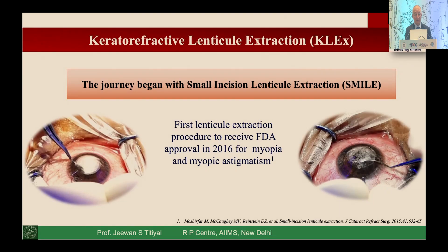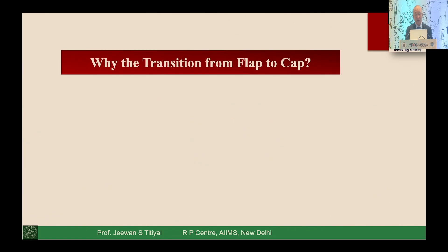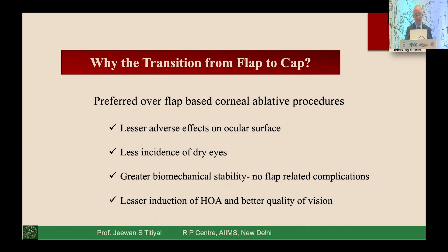The journey of keratorefractive lenticule extraction began with the SMILE procedure. It was approved by the FDA in 2016 and since then has become one of the most important laser refractive surgeries in cornea. Many people have shifted to this procedure. There are three important aspects that have made lenticule-based surgery more compelling, and the last one is the highest priority.